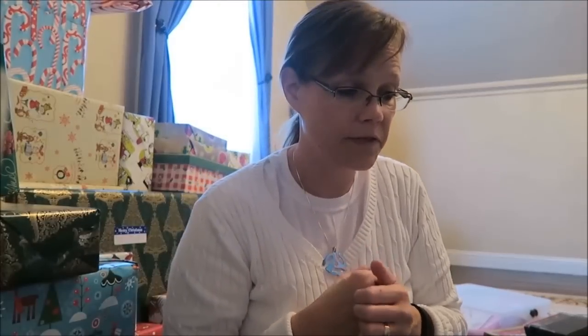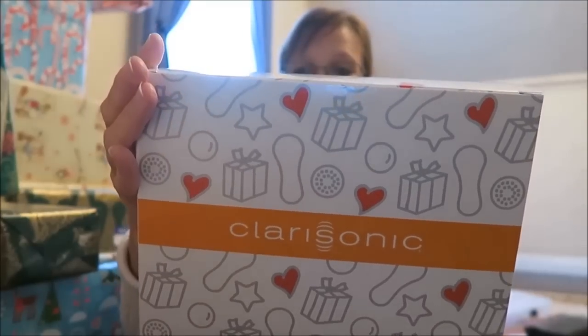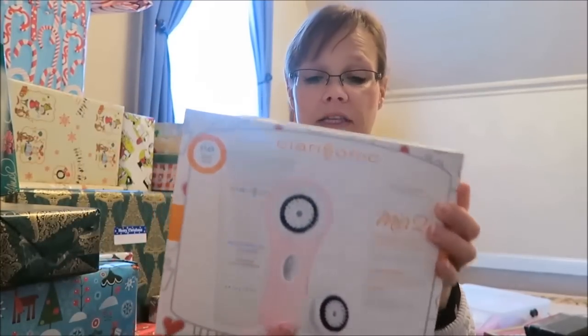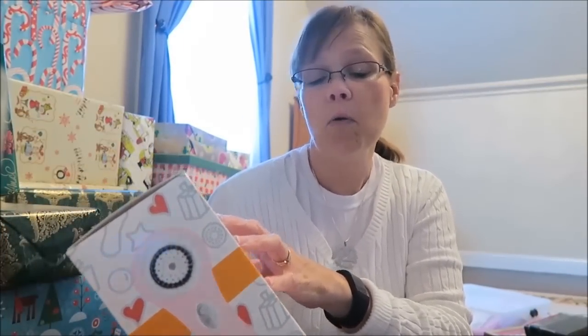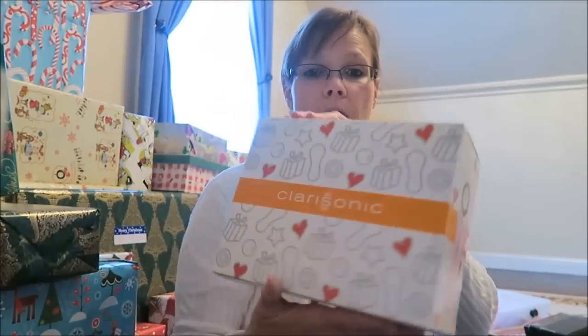The other big gift we bought in Ulta — she has always wanted one of these Clarisonic facial devices for cleaning your skin. We bought her the light pink one, the Mia 2. They had the Mia, the Mia 2, and then a really expensive $250 one. This one is a $200 value but we only paid about $150 for it.